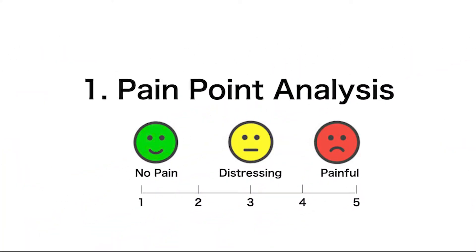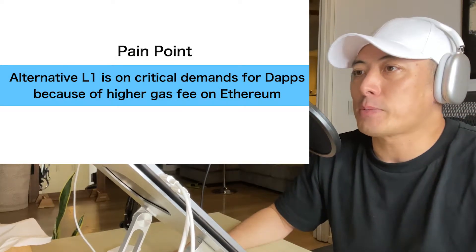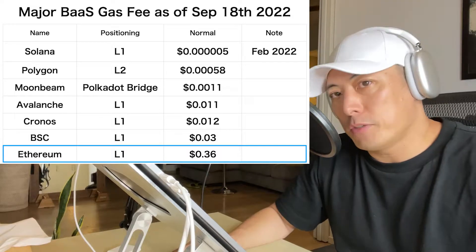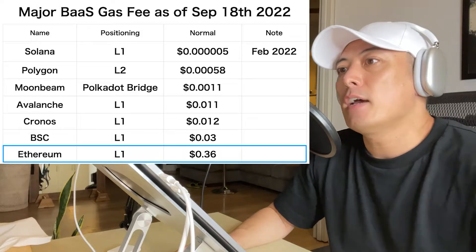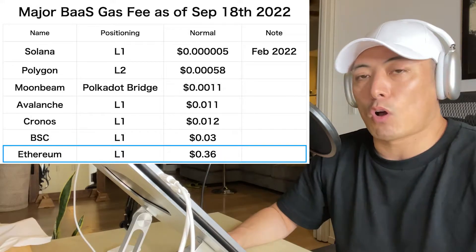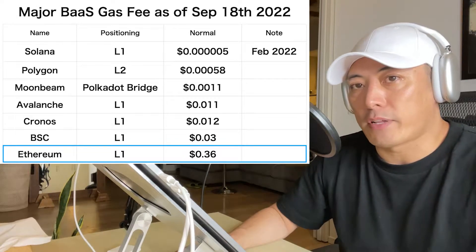Pain Point Analysis: Alternative L1 is in critical demand for dApps because of higher gas fees on Ethereum. As of September 18th, 2022, Ethereum is literally the most expensive one. That's why a lot of alternative L1 players are making serious efforts to become the alternative, including L2 solutions such as Polygon. Aptos Labs is one of those major players too.